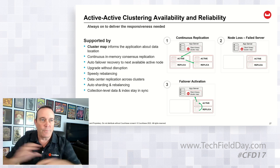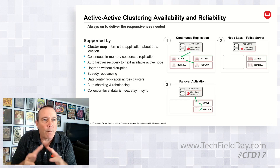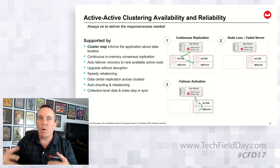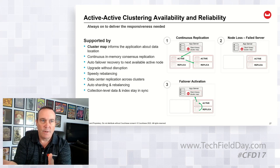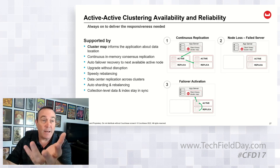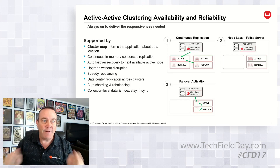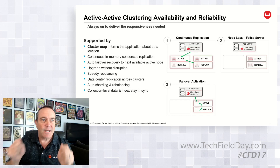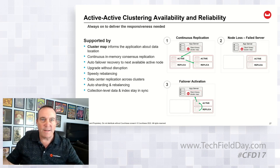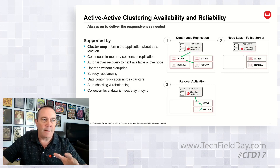We build a cluster map. Instead of having a config server like Mongo does, or pushing it into every node like CockroachDB does, we feed it to the application. Anytime the partition map or cluster map changes, we update the application and tell it your map is different — here's your new location. The advantage is the application can address any Couchbase cluster, know where its data is, and get to its data at in-memory speeds.